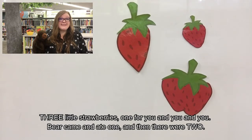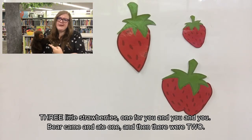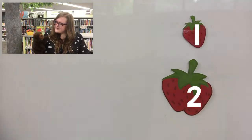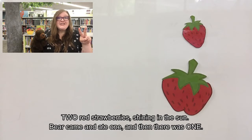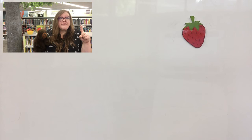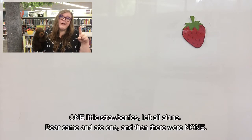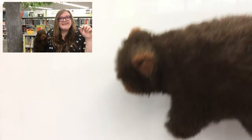Three little strawberries, one for you and you and you. But Bear came and ate one and then there were two. Bear, why did you eat everybody's strawberries? Two red strawberries shining in the sun. Bear came and ate one and then there was one. One strawberry left. Bear, I hope you don't eat the last strawberry. Did you eat it, Bear? Oh my goodness. One little strawberry left all alone. Bear came and ate it and now there are none.